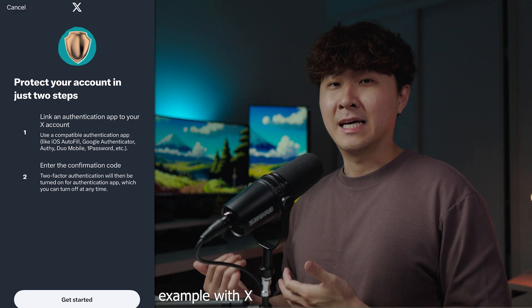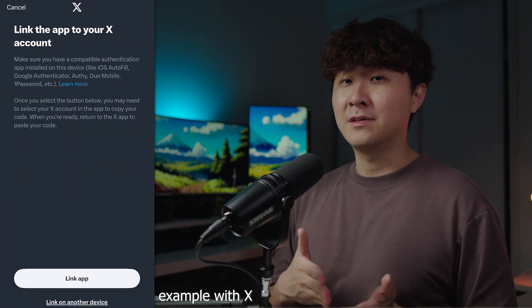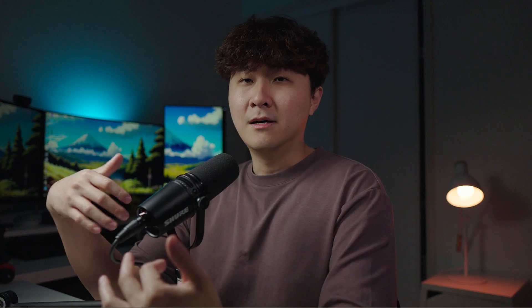Majority of apps can have it turned on in the settings page if you have a phone number or email registered. Occasionally they might require an authenticator app that is independent of your phone number or email. I personally use the Microsoft Authenticator app and in my opinion it's safer too.